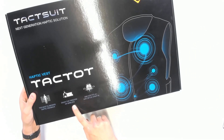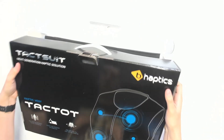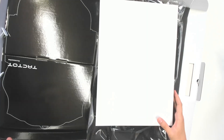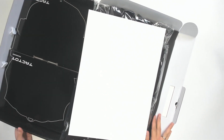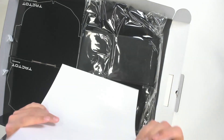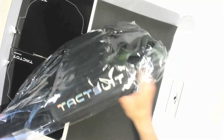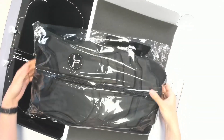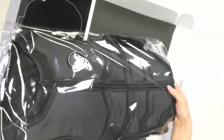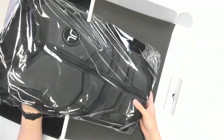Let's unbox this — 'the most elaborate haptic feedback,' it says on the box. Here we are: we have some accessories, some additional mesh lining for the vest, and on the right, the vest itself. There's also a card telling us what to do and what not to do. Here's the TactSuit — you can tell by the weight this is something substantial. You can really feel that there's a lot going on inside this vest.